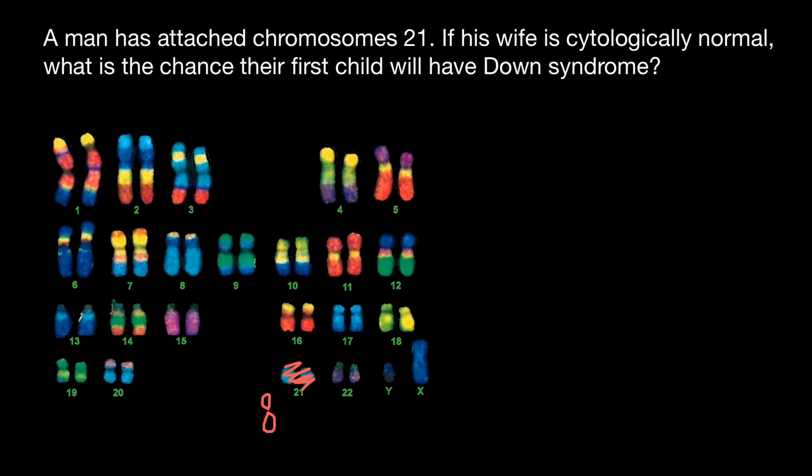Let's take a look at what's going to happen if a normal female and this male were to conceive a child. Here is the male and here is the female. The male would produce two types of gametes. We're specifically interested in chromosome 21, so let's think about what's going to happen.